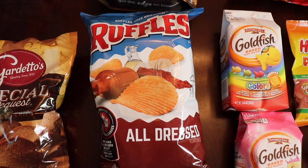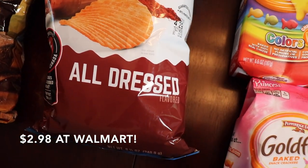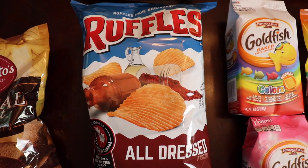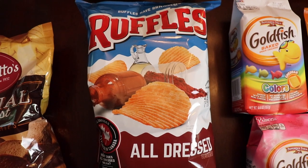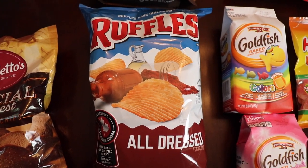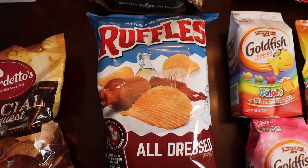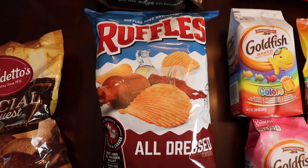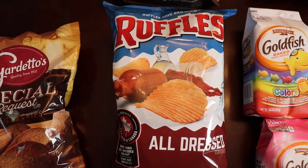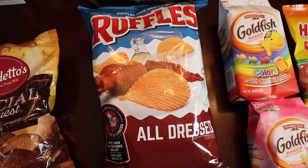These Ruffles All-Dressed chips are ridiculous — this is probably my new all-time favorite snack food. I could eat a whole bag in one sitting, no problem. They're the number one flavor in Canada. They taste like a barbecue chip meets salt and vinegar meets sour cream and onion — this super tangy, savory, salty combination that is just amazing. Aldi actually made a version called Clancy's All-Dressed wavy potato chips as a limited edition, and we ate them in like 24 hours. Aldi, please bring those back!